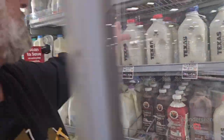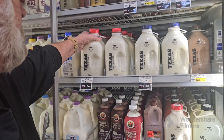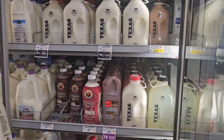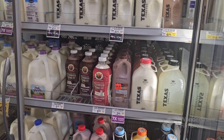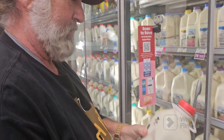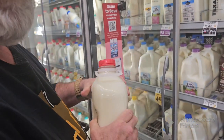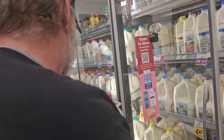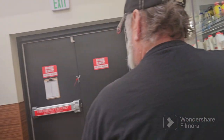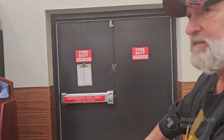Randy swears by this milk, y'all. He loves this milk. It's a couple more dollars, but out of a glass bottle — it just doesn't get any better. You pay a deposit on the bottles, but you can bring them back. The deposit is about a dollar fifty or something like that.